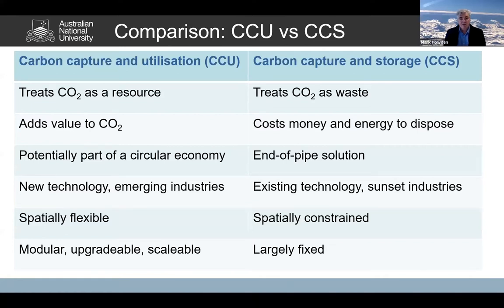Carbon capture and use treats carbon dioxide as a resource — a valuable resource — whereas CCS, carbon capture and storage, treats it as a waste product, something to be gotten rid of. CCU adds value to the carbon dioxide and looks to add value to other processes as well, whereas CCS costs money and a lot of energy to implement. You require a lot of energy to capture, liquefy, and inject the carbon dioxide into the ground.